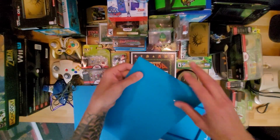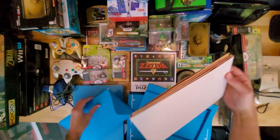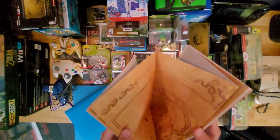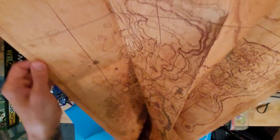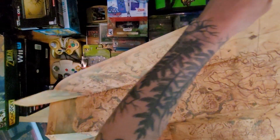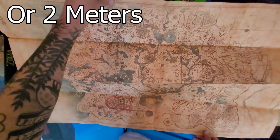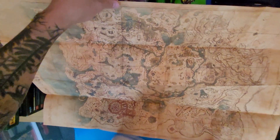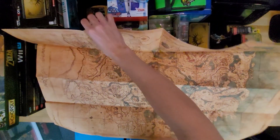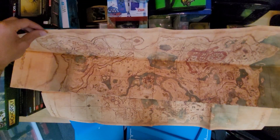Inside this envelope, I'm pretty sure, is like little pictures... Oh, it's a map. Is this the map of actual Hyrule? My desk is six feet, so this is probably like three feet by a foot and a half. I think it's upside down — Grand Mountain goes at the top.